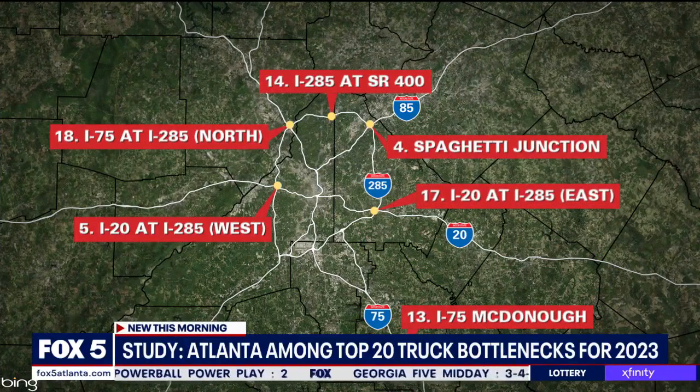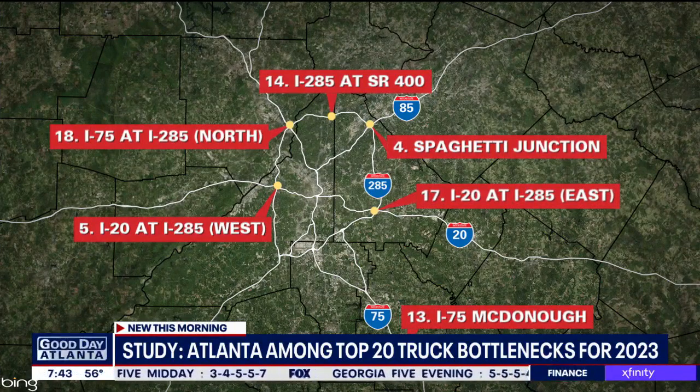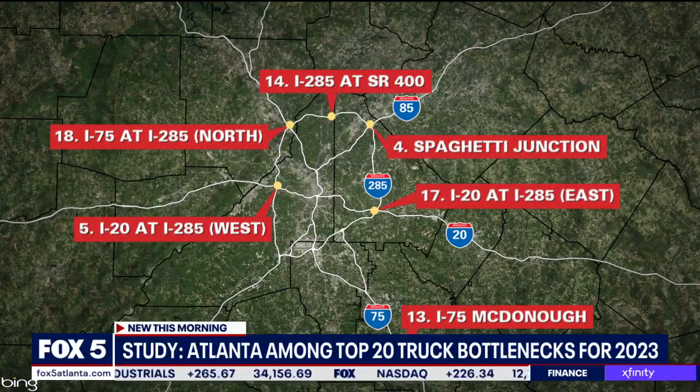You can see our map here showing the locations of Atlanta's top six trouble spots. And clearly, traffic trouble pretty much surrounds the perimeter on 285. That includes number four, Spaghetti Junction; number five, I-20 at 285 on the west side; and no surprise, I-20 at 285 on the east side. And then I-75 north, right near the Cobb Cloverleaf, are also on that list.